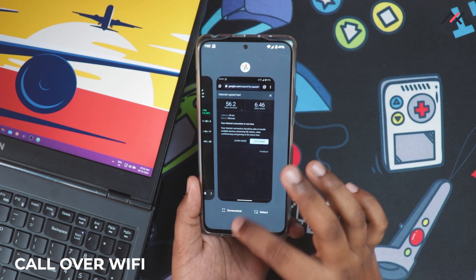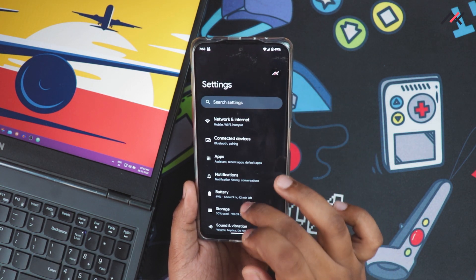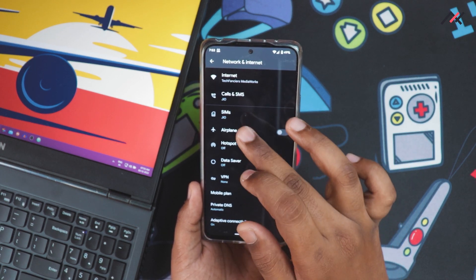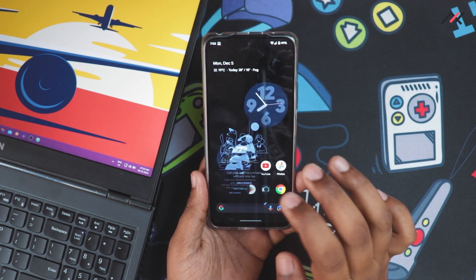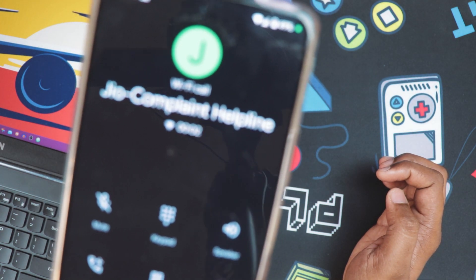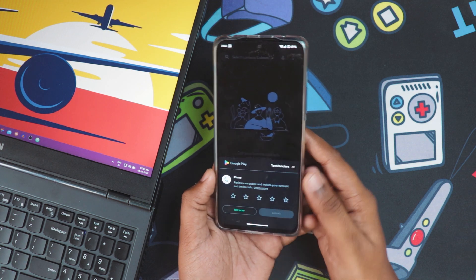And WiFi calling — it does support WiFi calling. I checked in the settings: under SIM card there is an option to enable WiFi calling. I enabled it and you can see the WiFi symbol in the status bar, confirming it supports WiFi calling.